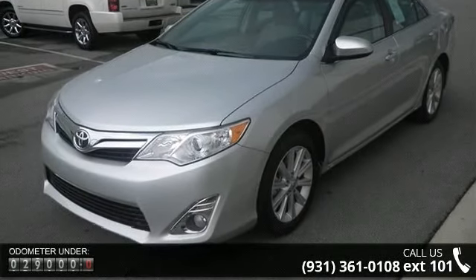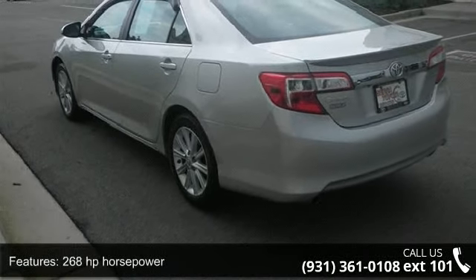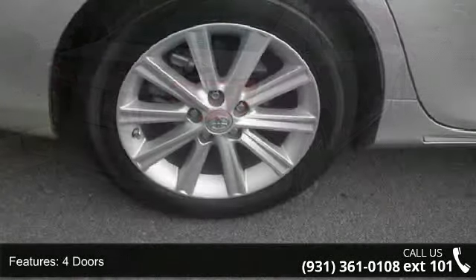This vehicle's top features include 268 horsepower, four doors, four-wheel ABS brakes, eight-way power adjustable driver's seat, and air conditioning with dual zone climate control.